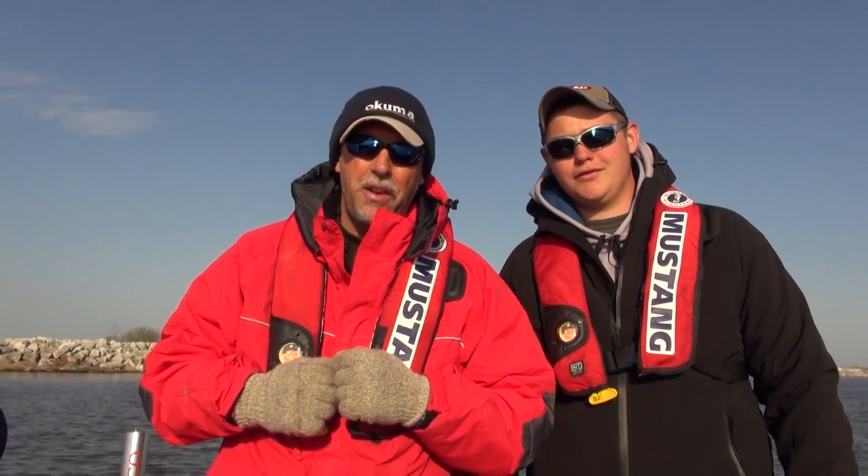Hey, I'm Mark Romanak. And I'm Jake Romanak. Today on Fishing 411, we're at All Grain, Michigan. We're going to be chasing some walleye. Stick around.